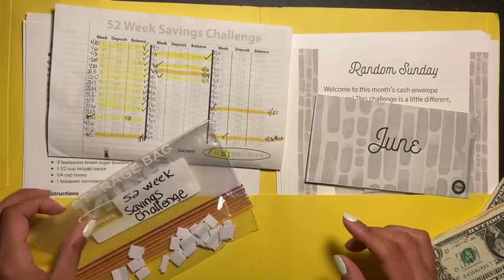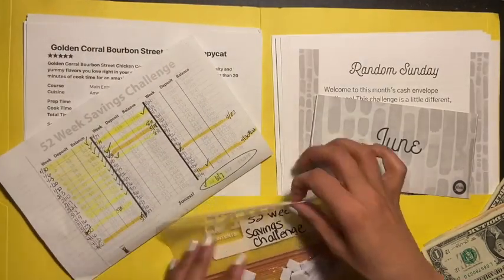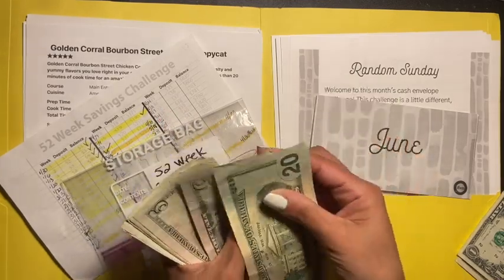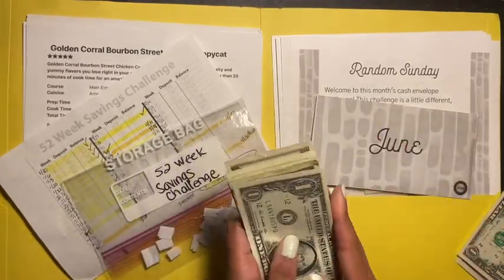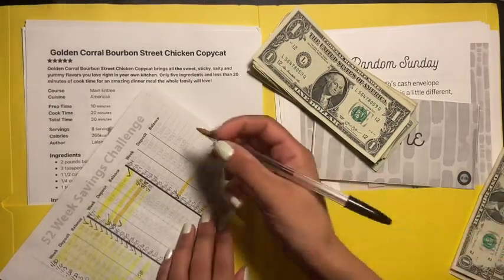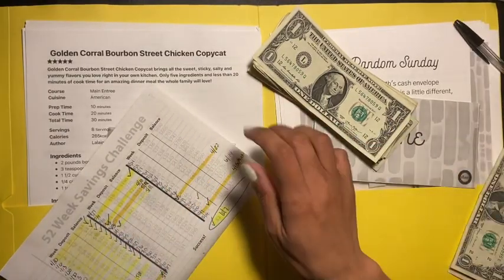We're gonna go with the 52-week savings challenge. We had a total of $289, and we picked out number 48. So counting up: 20, 25, 30, 35, 40, 41, 42, 43, 44, 45, 46, 47, 48 — that's $48 right here. Let's check it off — 48 — and today is the 14th, I'll highlight it later.